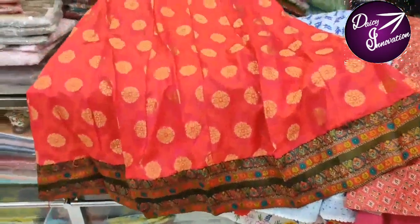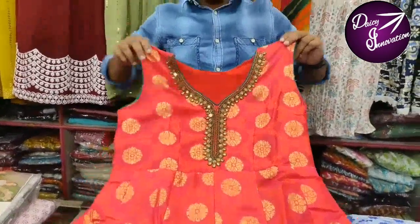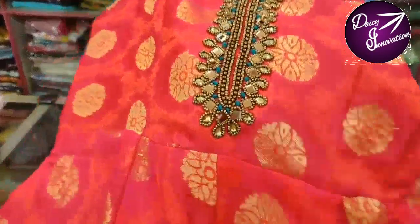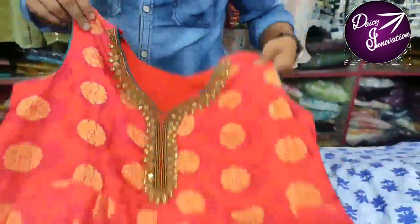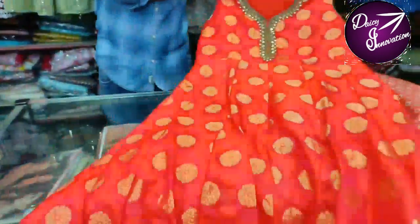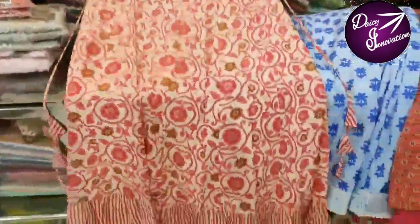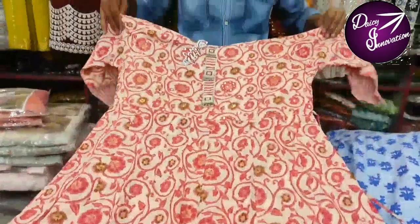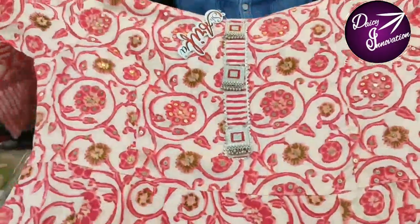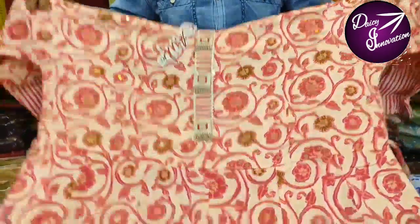It is a silk cotton with a very unique design. The neck is completely embroidered. It is in the thousand range — about 600 to 700. This is a unique design. You can visit the director's office. There is a party wear or function wear dress.